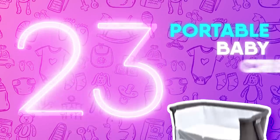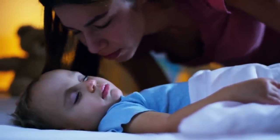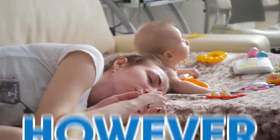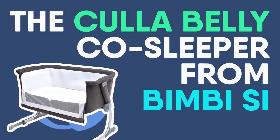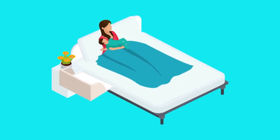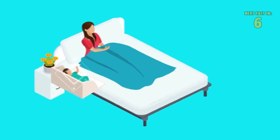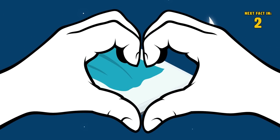Number 23: Portable Baby Crib. It's not easy for a new mom or dad to have their baby so far away from them while sleeping, but the risks associated with sharing a bed outweigh the yearning. However, the Koola Belly Co-Sleeper from Bemby Sea offers a safe alternative. This portable baby crib attaches to your bed so that you can be in close proximity while still having your child safely separated during the night.